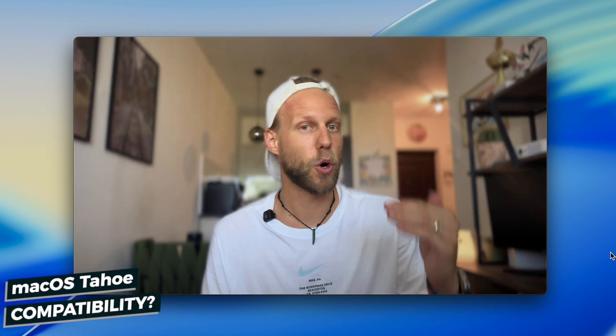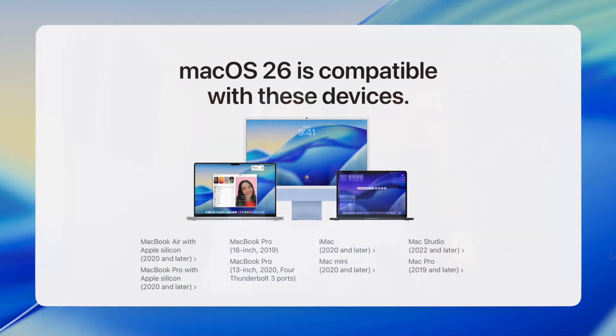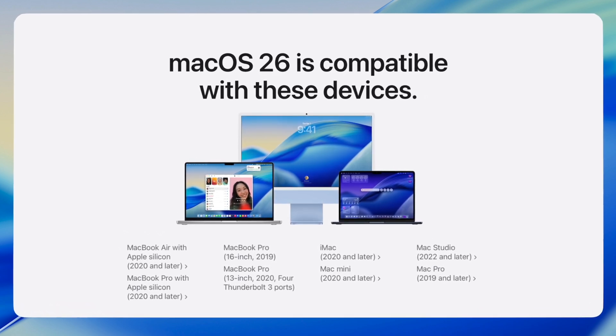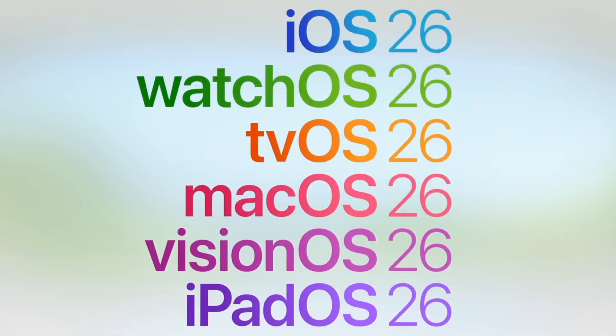The second thing you should check is compatibility, because not every Mac is getting macOS Tahoe. Generally, all devices from 2020 should be fine, but to make it easier for you, I have created a whole PDF list with all of the compatible devices which you can download for free. I'll link it in the description of this video.